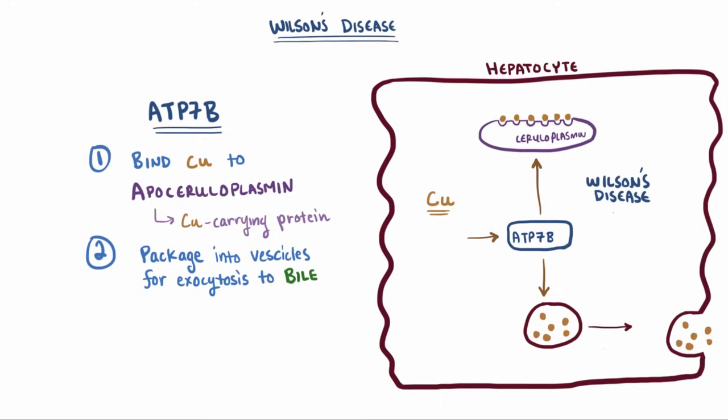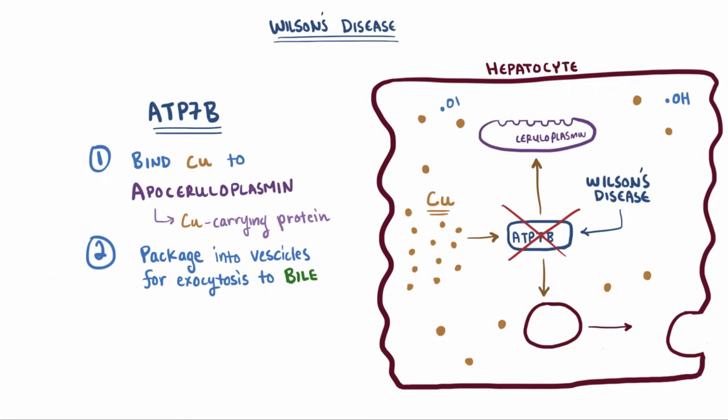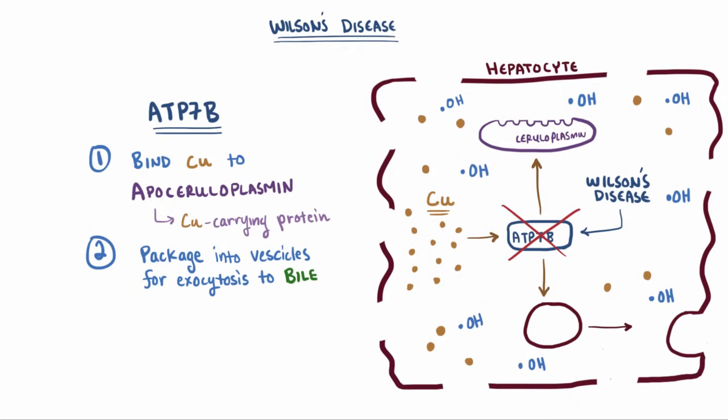With Wilson's disease, there's an autosomal recessive defect in the ATP7B transport protein. That means it can't incorporate copper into ceruloplasmin, or excrete it into the bile. Since it's not doing either of these things anymore, the copper builds up inside the hepatocyte and starts to produce free radicals. Eventually, all this built-up copper and free radical damage injures or destroys the hepatocyte, causing free copper to spill out into the interstitial space, and from there it can access the blood supply.